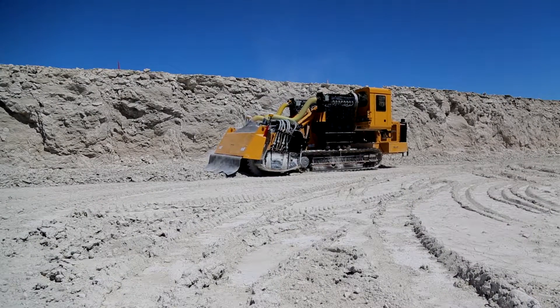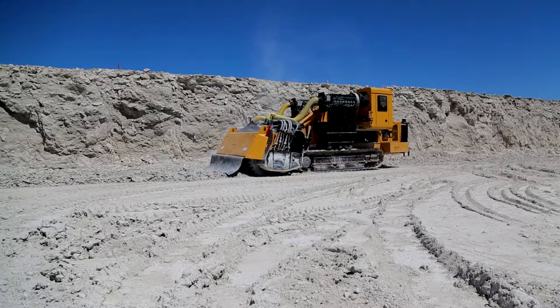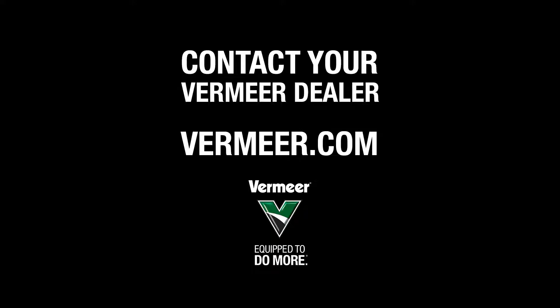So at the end of the day, both operator and owner are better equipped to make smart business decisions. For more information on Vermeer machinery and Smart Tech software, please contact your local Vermeer dealer or visit us at vermeer.com.